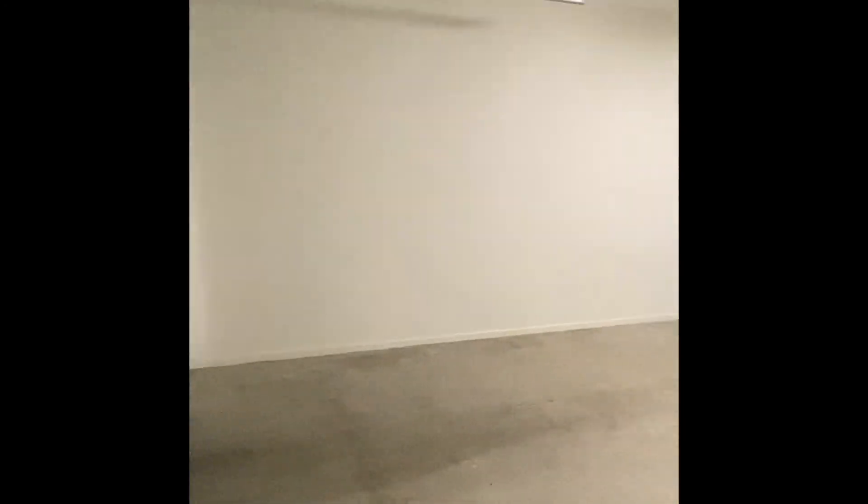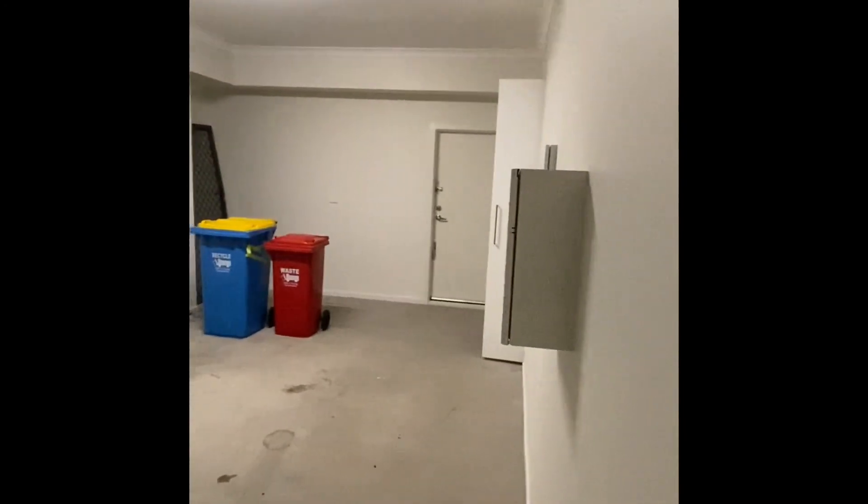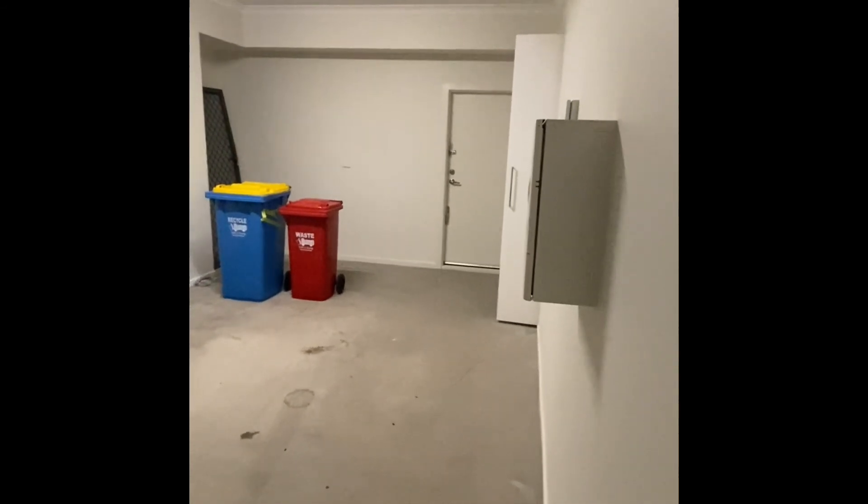You also have a very large single lock-up garage with a European laundry and a small courtyard out the back.